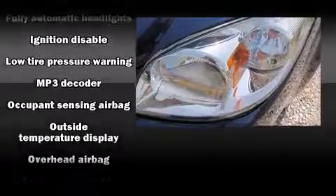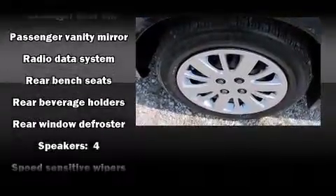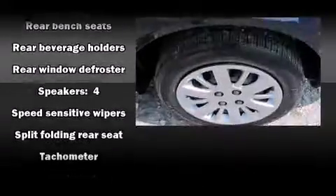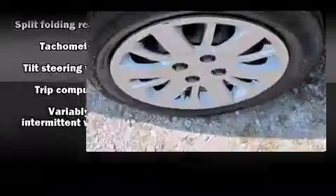Enjoy your favorite music via the stereo system, which includes a CD player with MP3 capability and four well-positioned speakers. Take assurance in side-curtain airbags, providing head protection in the event of a severe collision.